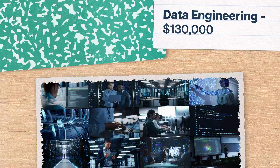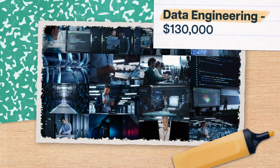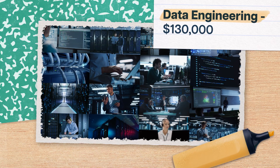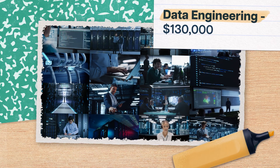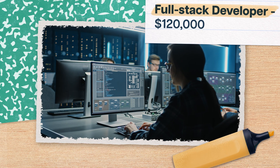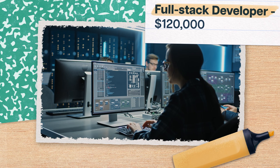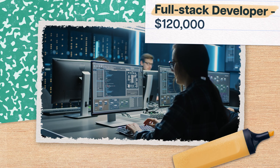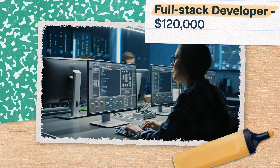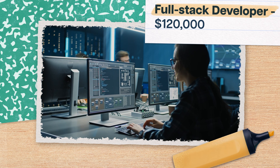Or you might feel the power of math and be drawn to data engineering, working with large sets of information and creating tools to make sense of it. Data engineers make around $130,000. Or maybe you'll want to do it all, and become a full-stack developer — the jack-of-all software engineering trades. Full-stack developers work on the front and back ends of apps, websites, and user interfaces, and they make around $120,000 a year.